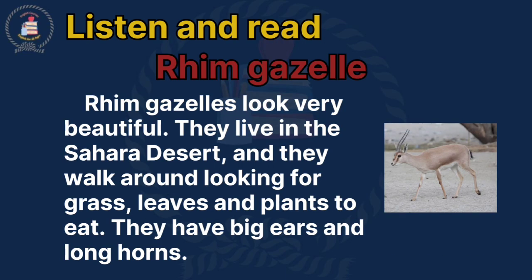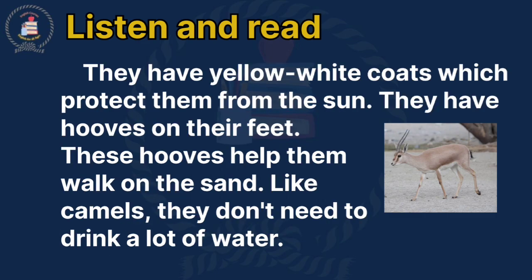Listen and Read: Rim Gazelle. Rim Gazelles look very beautiful. They live in the Sahara Desert, and they walk around looking for grass, leaves and plants to eat. They have big ears and long horns. They have yellow-white coats which protect them from the sun. They have hooves on their feet. These hooves help them walk on the sand. Like camels, they don't need to drink a lot of water.